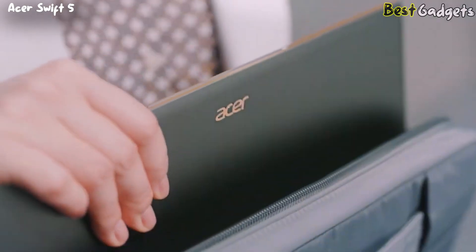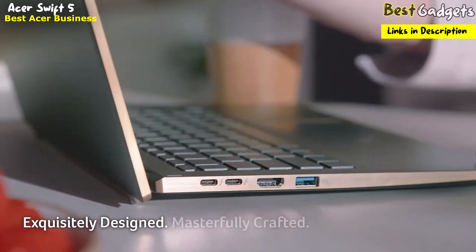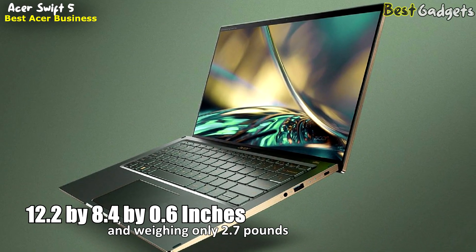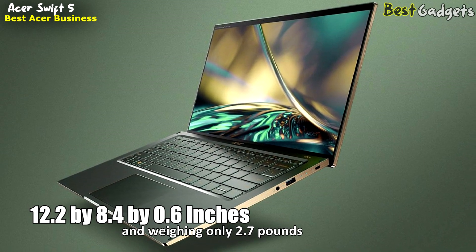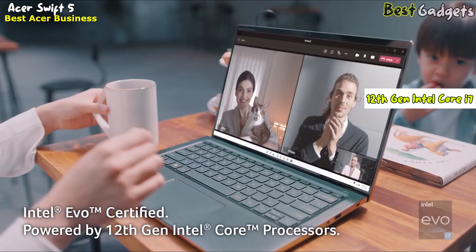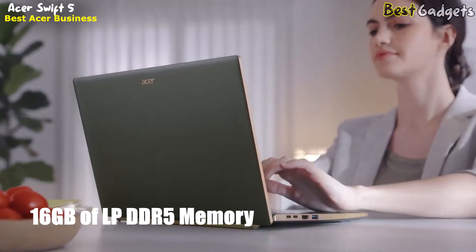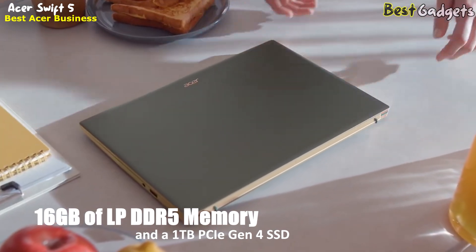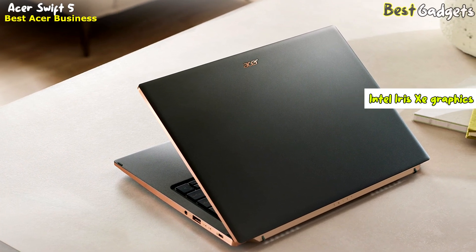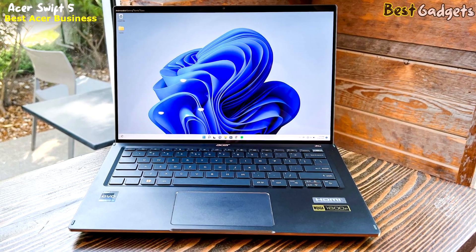The Acer Swift 5 Intel Evo Laptop is a premium ultra-portable laptop featuring a sleek and lightweight design, powerful performance, and a stunning display. It is priced at $1,500. Measuring just 12.2 by 8.4 by 0.6 inches and weighing only 2.7 pounds, the Swift 5 is incredibly portable and easy to carry around. It is powered by the latest 12th Gen Intel Core i7 processor and comes with 16GB of LPDDR5 memory and a 1TB PCIe Gen 4 SSD, providing speedy and reliable performance. The laptop is also equipped with dedicated Intel Iris Xe graphics, optimized for the processor to deliver smooth and immersive visuals, making it ideal for content creators and power users.